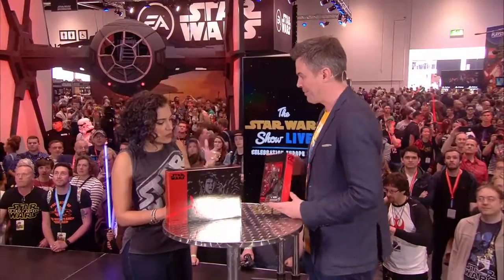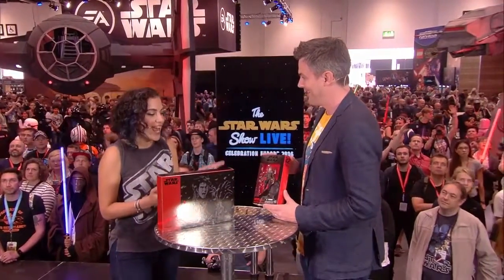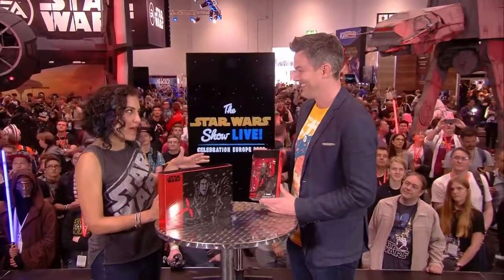We're very pleased that this is our first reveal Rogue One action figure. The Black Series line is so cool because it's so highly detailed and so much fun. I collect them a bit myself and I'm definitely going to be getting that one. You're going to need a big shelf!